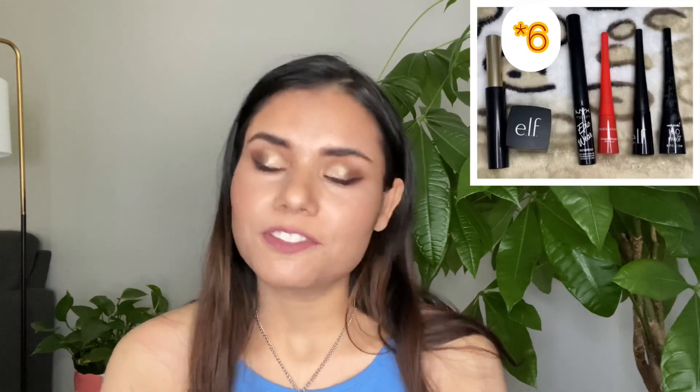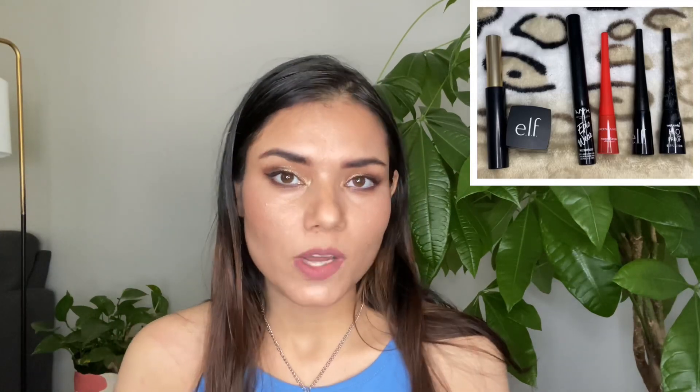Moving on to liquid liners: last year I had five, I decluttered a bunch and finished one, so now I only have three. One is my e.l.f. Cream Liner, which I couldn't find anywhere but I have it. The next two are the Faces Canada Liquid Eyeliner in black and the NYX Epic Wear Liner in yellow. I'm really glad with what I have right now.